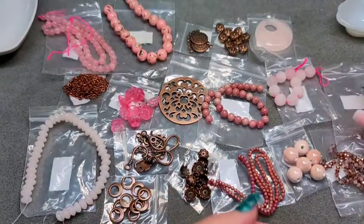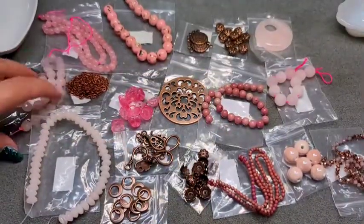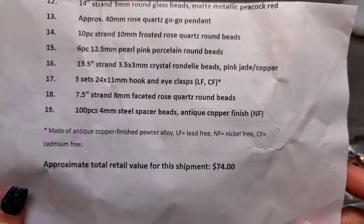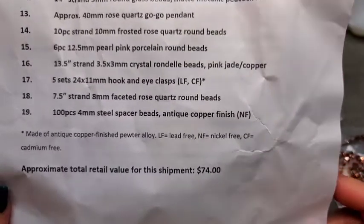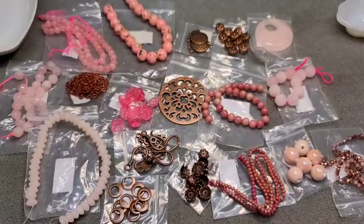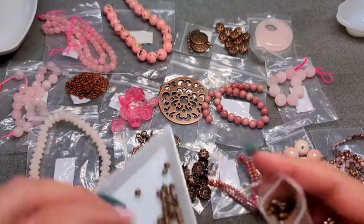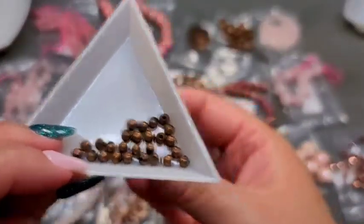We have one item left — a hundred pieces of 4mm steel spacer beads in antique copper. These are nickel free, but they are not lead free or cadmium free, so if you're allergic to those metals you don't want to use these. These are just your standard round spacer beads in copper.